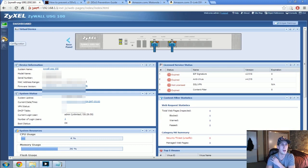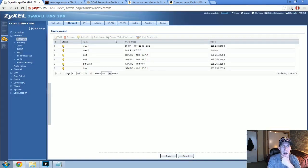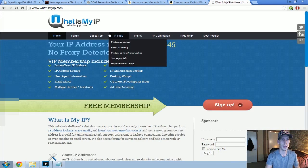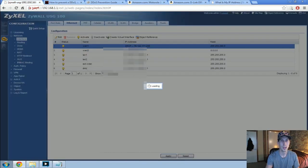I'll have a few things blurred out because I'm not sure if it can be malicious if someone has my MAC address range. I'll go over to Ethernet, and as you can see, this is the IP address I have when I connect online. Going to www.whatismyip.com, you can see that 76.122.171.245 is the exact same as what it shows here. So this is my internet connection.